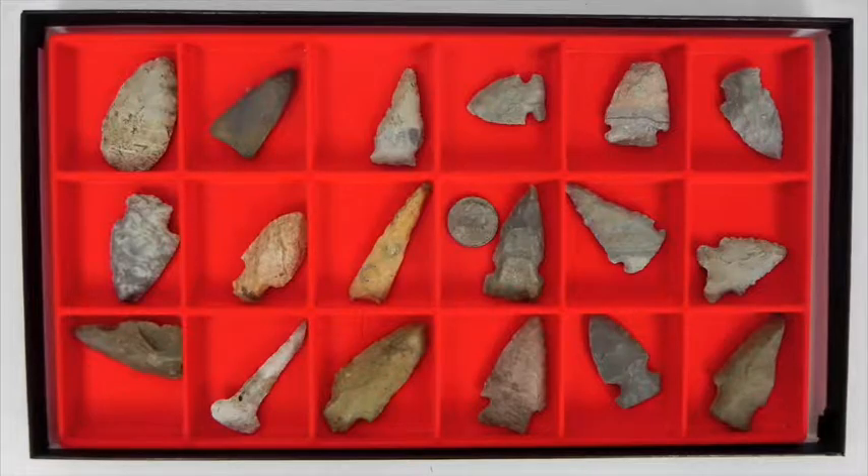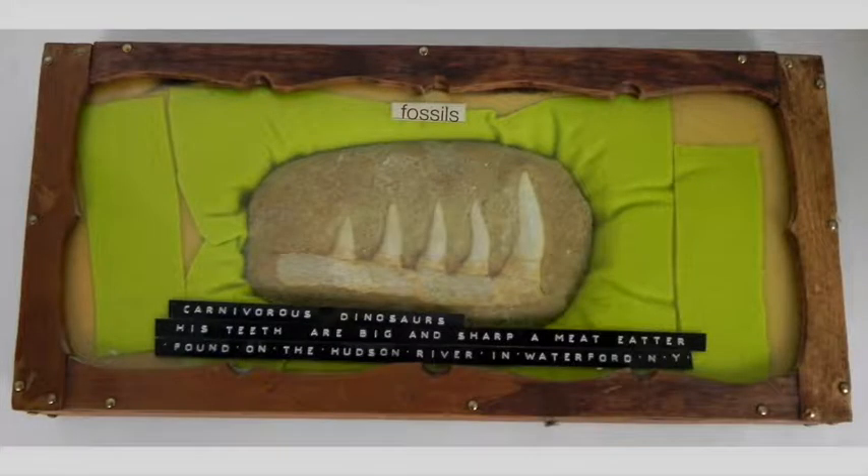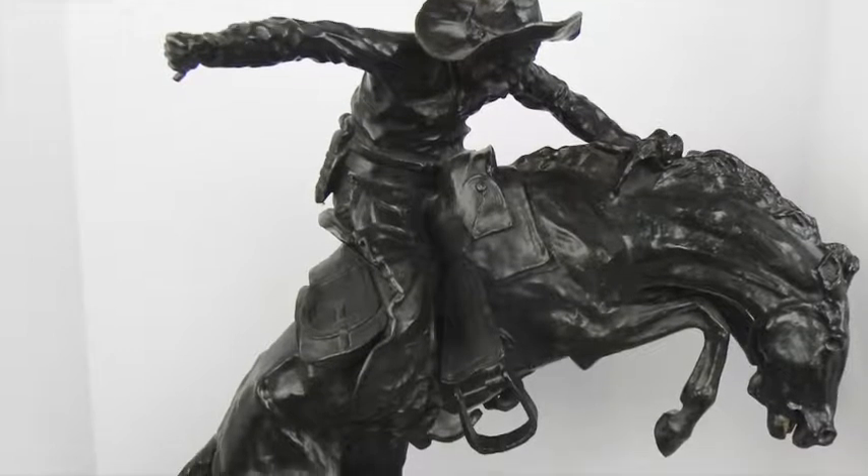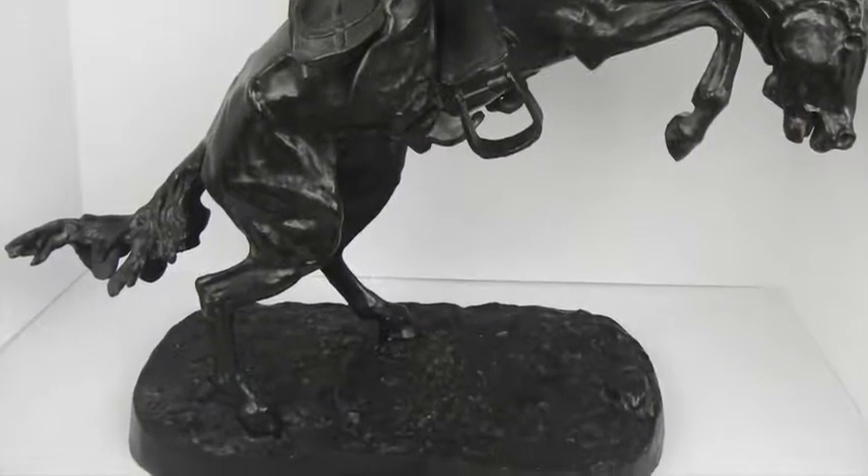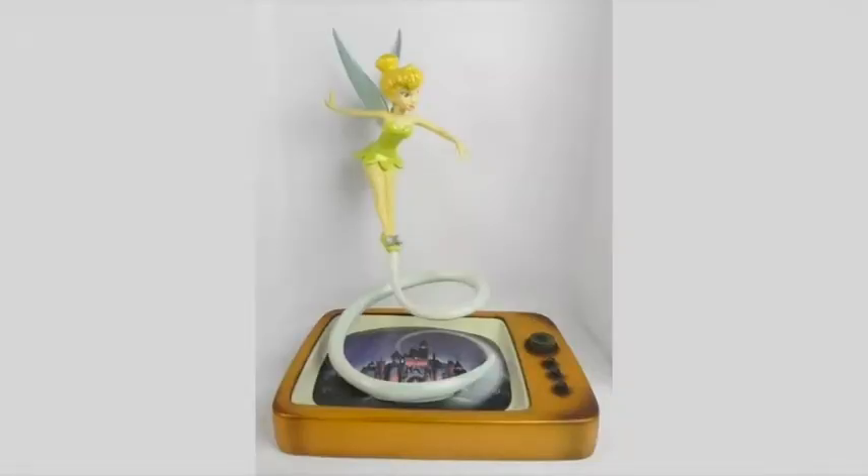Artifacts include American Indian arrowheads, tools, and archaeological artifacts. Figurines and statuary include a Frederick Remington bronze of a cowboy, along with Lladros, nature, and Disney pieces.